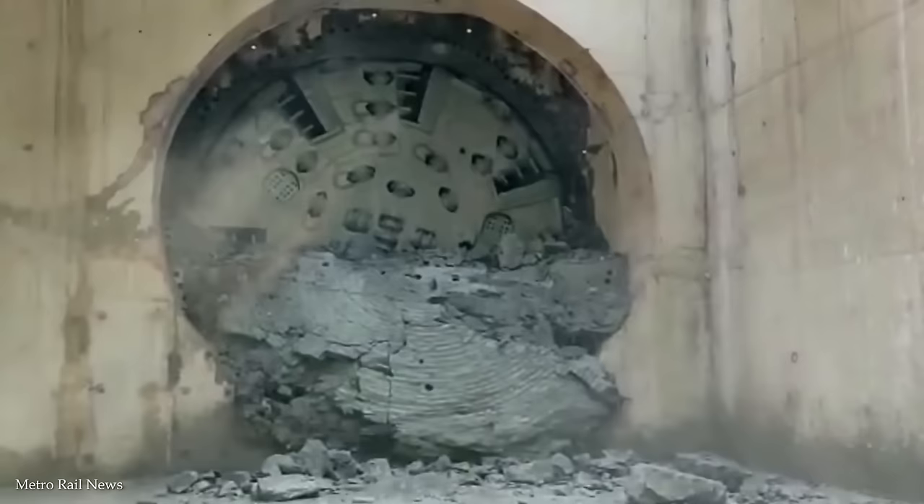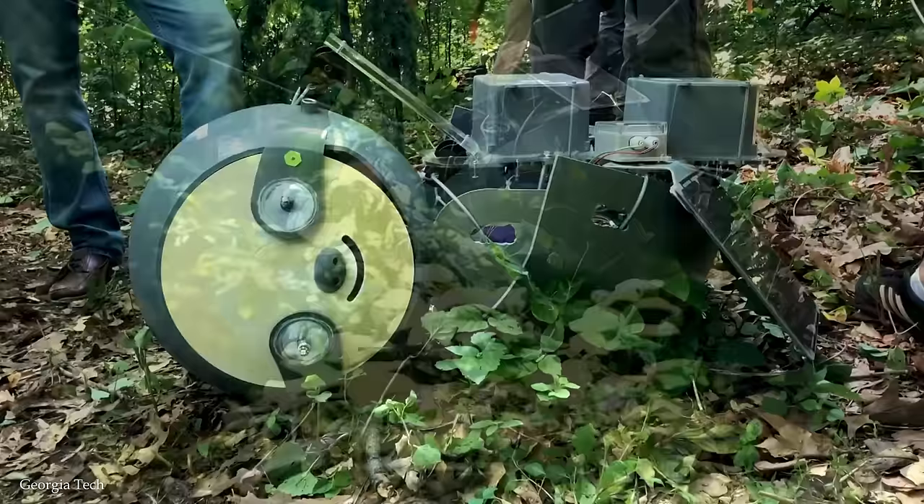Number 10: The Slothbot. While the Slothbot may be slow, it certainly is pretty mighty. It's located at the Atlanta Botanical Garden in Georgia, where it spends its days sliding along a 30-meter-long steel cable. Intentionally slow, its job is to collect vital environmental data such as temperature and carbon dioxide levels as it moves along.